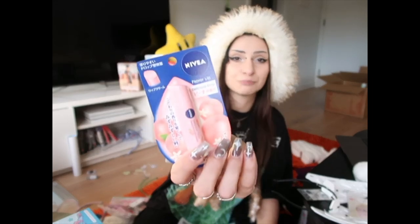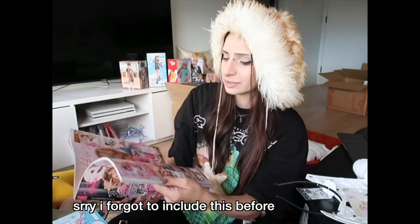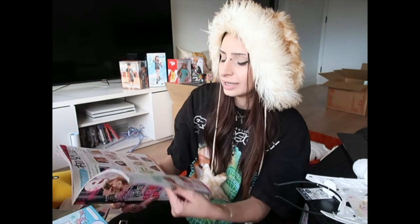One of my most random finds was this peach and vanilla Nivea lip cream. It's called Delicious, from Universal Studios — it's a pillow, obviously, but it's also reversible; you can turn it inside out and it becomes the question mark box from Mario. Egg is the most amazing magazine — it focuses on Gyaru style and beauty, and I was really excited to actually be able to buy one myself.